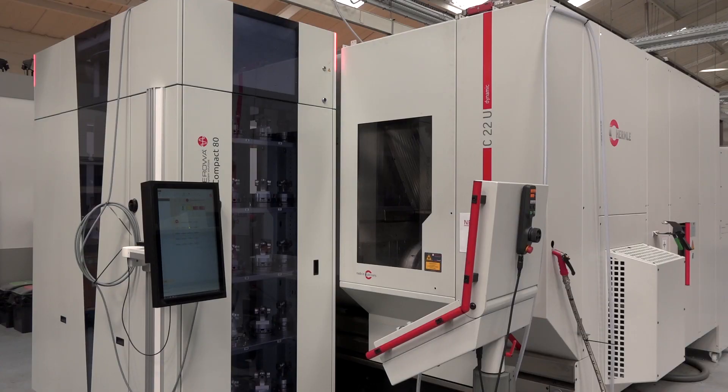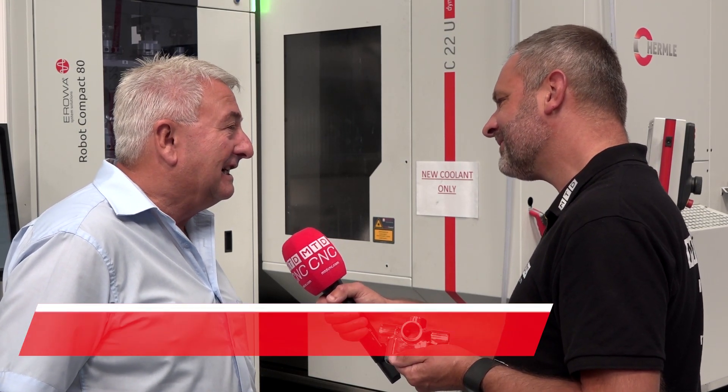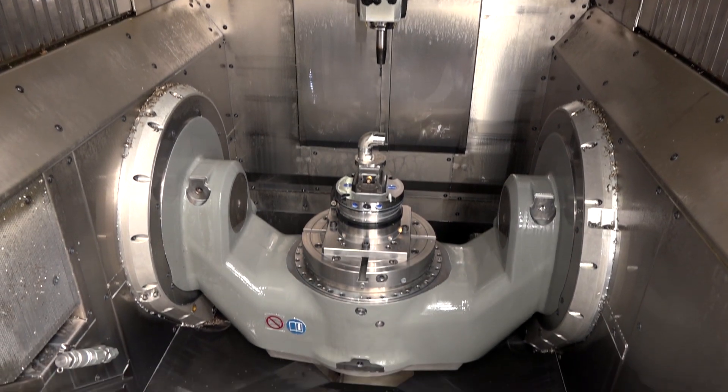I've been using Hermlys now for about 12 years. We have a great relationship with Hermly. The UK agent Geo Kingsbury are across the road from where our factory is, so that helps big time. I already knew of Geo Kingsbury being an ex-apprentice back in the day, but we have now bought seven Hermlys.